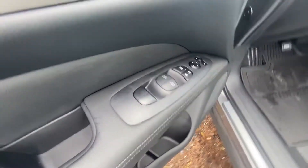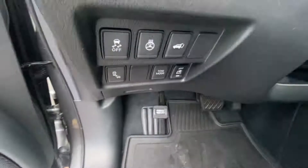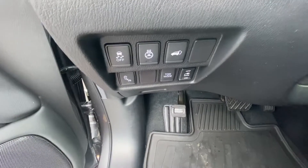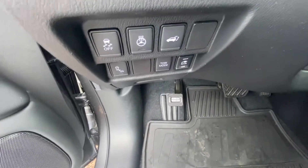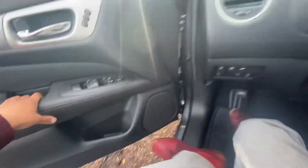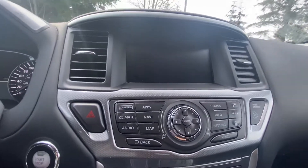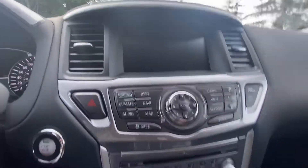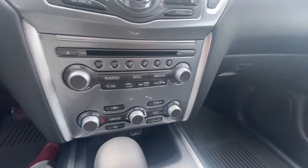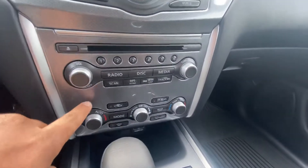You get memory seats, power door locks and windows, power seats, heated steering wheel, and you can open the trunk. You also have tow mode, blind spot sensors, and traction control. It does come with navigation maps, Bluetooth connectivity, a CD player, audio dual zone climate control.